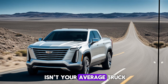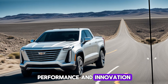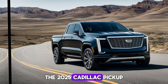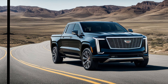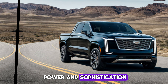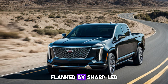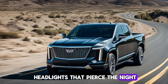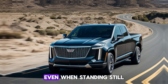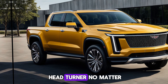Buckle up, because this isn't your average truck — it's a revolution in luxury, performance, and innovation. From the moment you lay eyes on it, the 2025 Cadillac pickup makes a statement. It boasts a bold, chiseled design that exudes power and sophistication. The signature Cadillac grille takes center stage, flanked by sharp LED headlights that pierce the night. The flowing lines along the body create a sense of movement even when standing still.